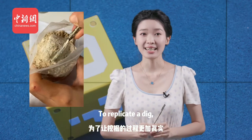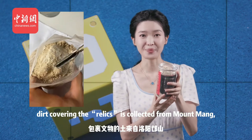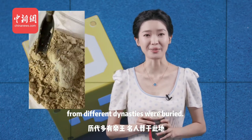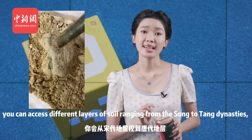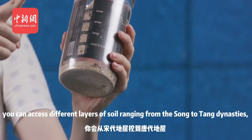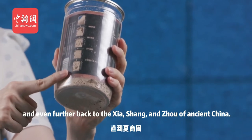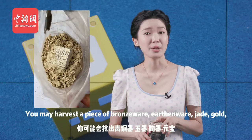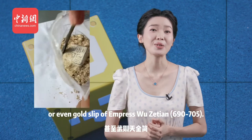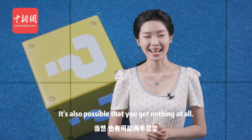To replicate the dig, dirt covering the relics is collected from Mount Mon, where quite a few emperors and celebrities from different dynasties were buried. While digging, you can access different layers of soil, ranging from Song to Tang dynasties and even further back to the Xia dynasty of ancient China. You may harvest a piece of bronzeware, earthenware, jade, gold, or even a gold sleeve of Empress Wu Zetian. It's also possible that you get nothing at all.